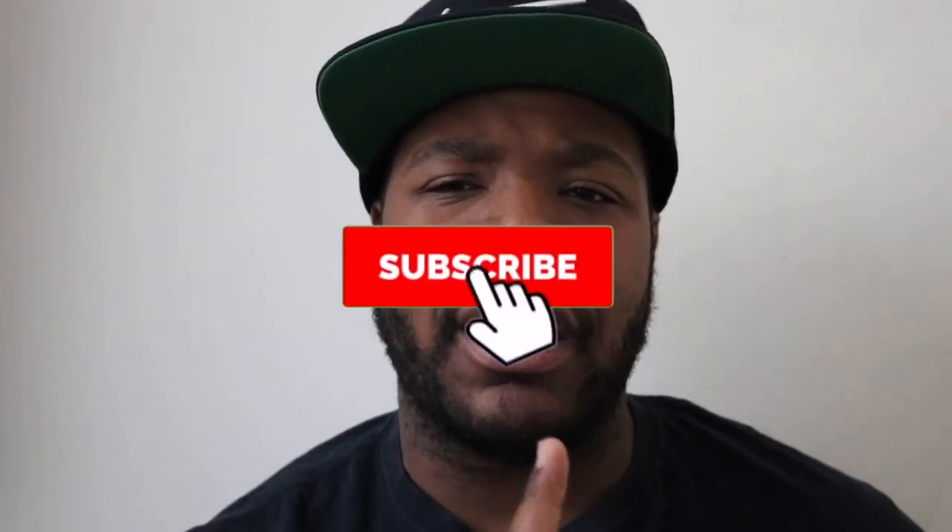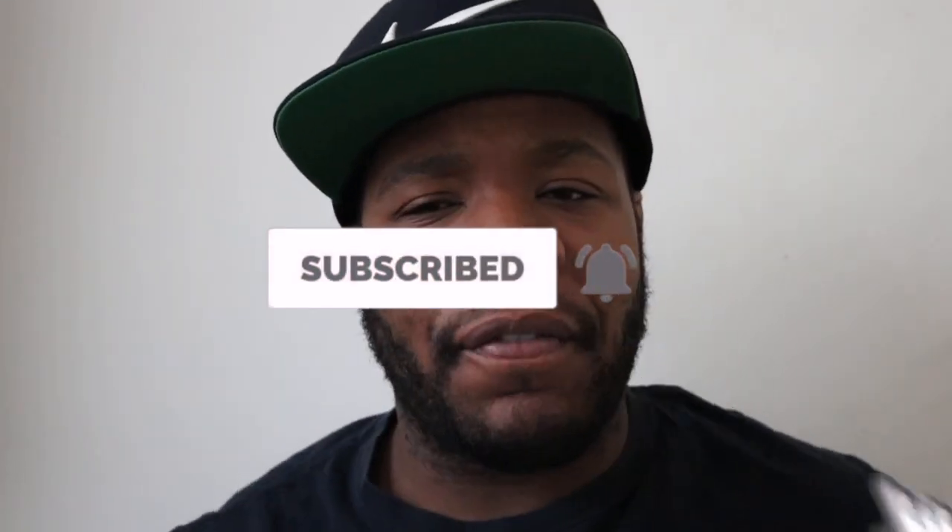That's it! If you enjoyed this video, go ahead and smash that thumbs up button. If you're not part of the All Speed family, go ahead and hit that subscribe button. Welcome to the family — I look forward to seeing you in the next video.